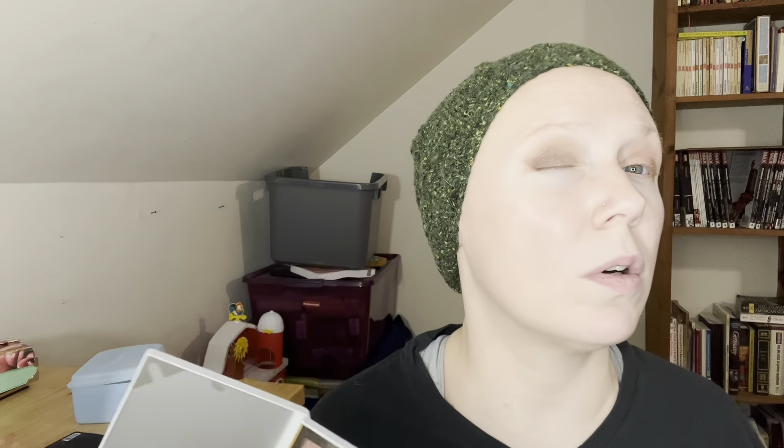I'm gonna do this one — the pink. I like the way this pink came out. Let's do a light brown in the corner.